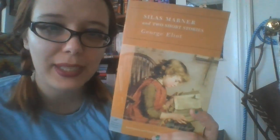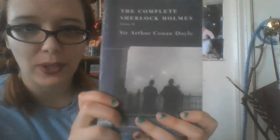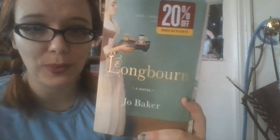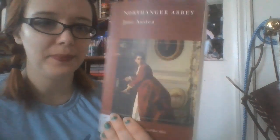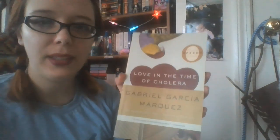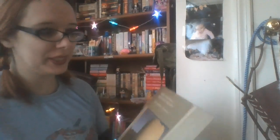Then we have Silas Marner and Two Short Stories by George Eliot. Then the Complete Sherlock Holmes by Sir Arthur Conan Doyle — volume one and volume two. I counted this as a classic just because it's based off of Pride and Prejudice or in that kind of universe, but it is Longbourn by Jo Baker. I have not read this yet, so I need to get on that. Then we have Northanger Abbey by Jane Austen. Love in the Time of Cholera by Gabriel García Márquez — I also have to read this. Bane of my existence, books I have to read.